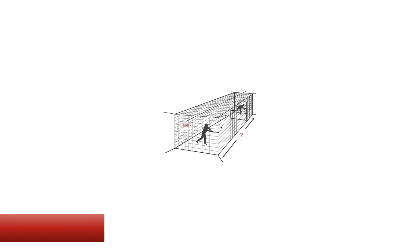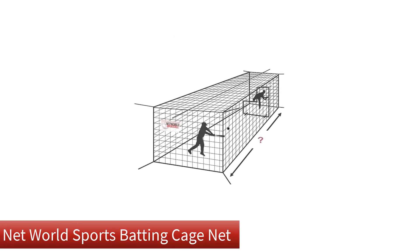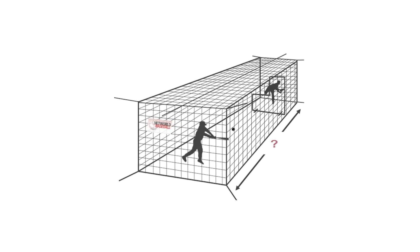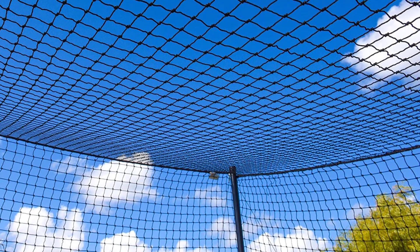Number 1. Our overall best for the money pick is the Net World Sports Batting Cage Net. These nets are available in 12 different sizes and made of durable, weatherproof net twine and mesh, strong enough to last season after season of hitting. The construction uses 42-grade high-density polyethylene net twine and 45mm knotted mesh, which is UV-protected to prevent sun damage and rotting, making it suitable for year-round use.